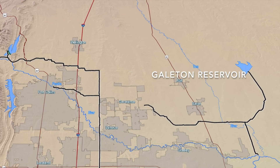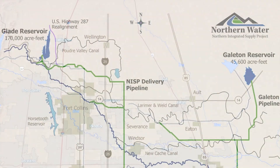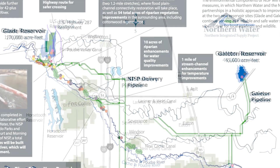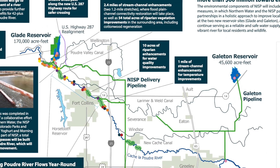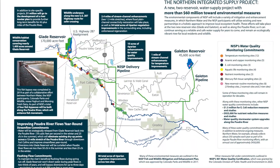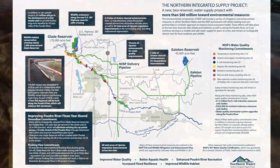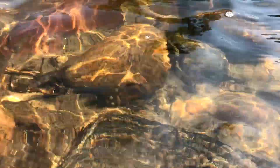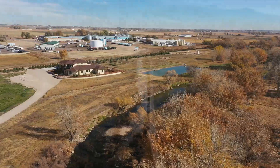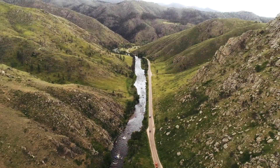Associated with the environmental studies we did for the Northern Integrated Supply Project, we developed a comprehensive list of environmental betterments. Associated with this list, we have over $60 million worth of improvements that we're going to be constructing along the Poudre River, from the confluence with the South Platte on the downstream end up to and into the mouth of the Poudre Canyon on the upstream end.